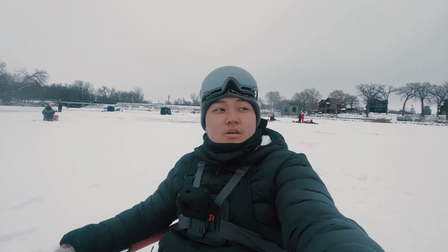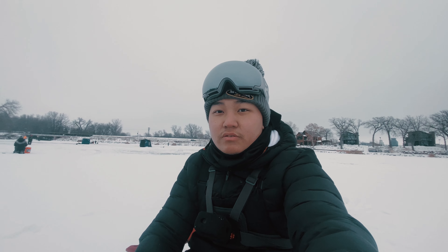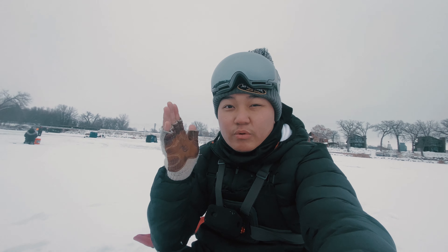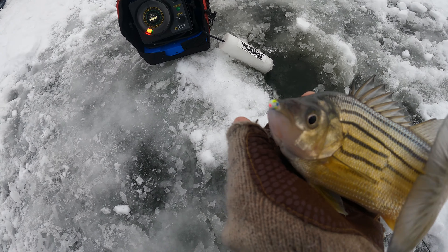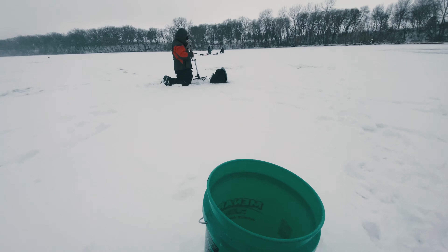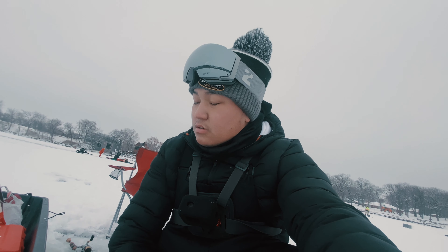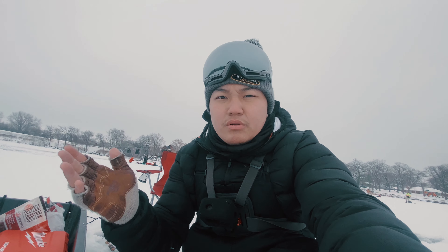What's up guys, welcome back to another video. As you can see there are a lot of people out here. We're in the Fairmont area, fishing Sisseton. We're targeting yellow bass — these yellow bass are an invasive species in this area.